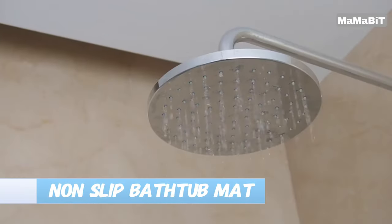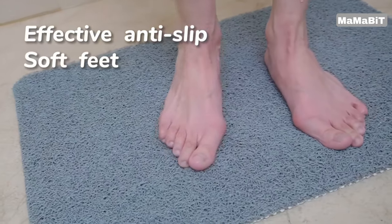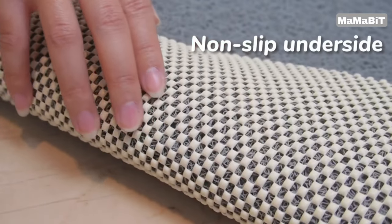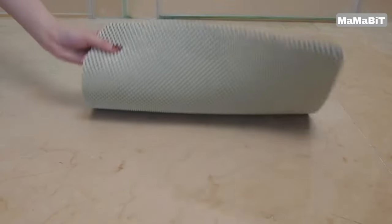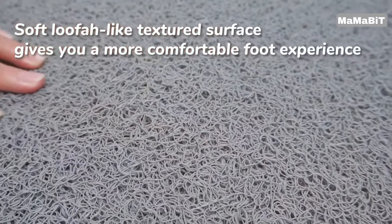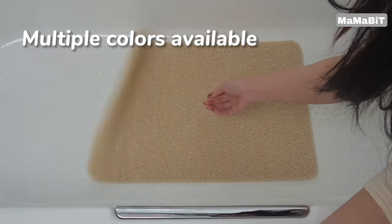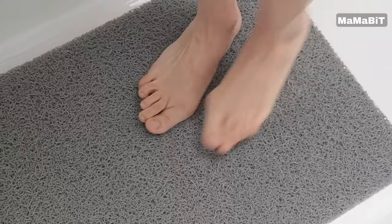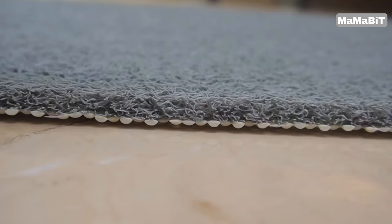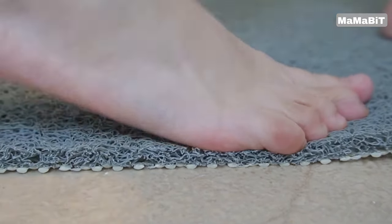Enjoy a safer, more comfortable bathing experience with the Hargias non-slip bathtub mat. Made from high-quality, BPA-free PVC material, this durable mat helps reduce the risk of slips and falls in the bathroom. The plaid backing and 0.4-inch thickness provide excellent traction and cushioning underfoot. The loofah-like texture on the surface also acts as a gentle foot massager, exfoliating and scraping away dead skin. Cleanup is a breeze — just rinse with a spray and the foam washes away easily. It's also machine washable, dries quickly, and won't leave any marks on your tub or floor.